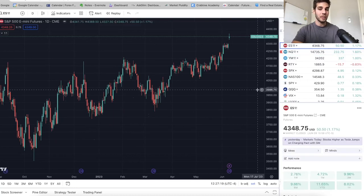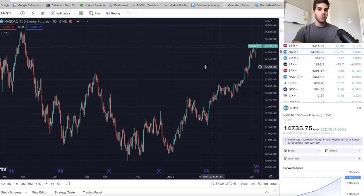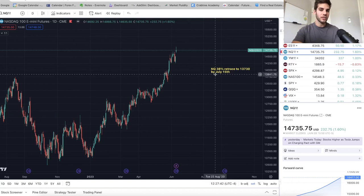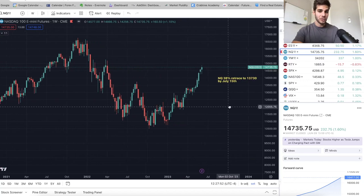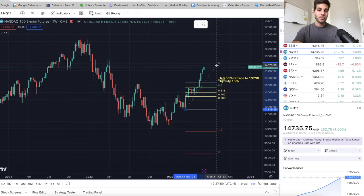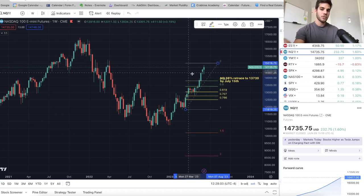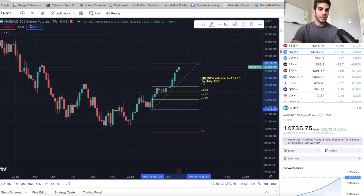The first target I would like to short on ES would be just getting above the 4340 area, getting to 4350 up to 4400 — that's where I'd like some shorts. But I'm actually going to be focusing on NASDAQ. On the NASDAQ, we've been really strong, and I think we're going to get at least a 38% Fibonacci retracement down to about 13,730 by July 15th. If you take a look at NASDAQ on the weekly chart, you'll see we've been going straight up essentially and we haven't had a big pullback since those March lows during the banking issues.